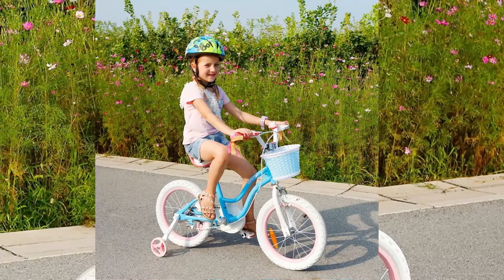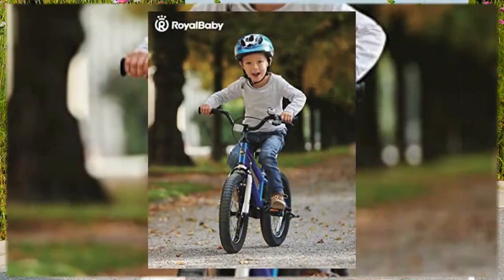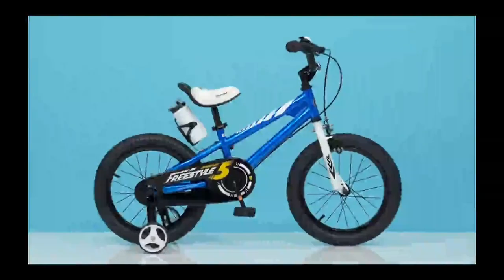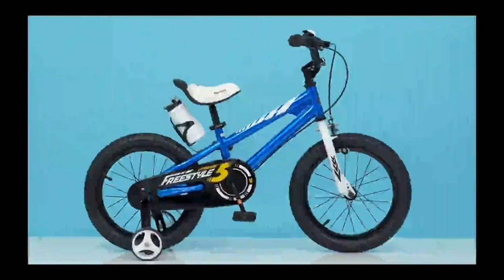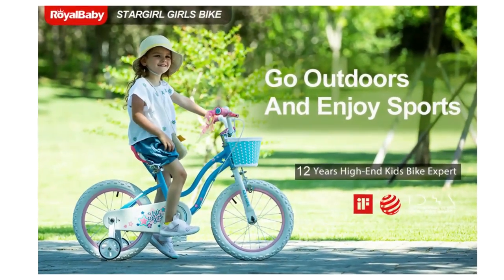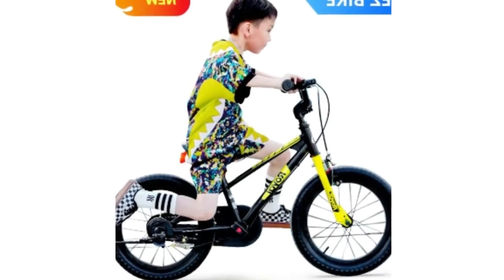Detachable, height-adjustable, wider training wheels provide excellent steadiness. A bell is included, and the durable steel frame helps toddlers learn how to ride and continuously improve their cycling skills. Royal Baby bicycles comply with the highest CPSC and EU industrial standards and are trusted by millions of families in more than 80 countries globally. The Royal Baby Bicycle comes 95% professionally pre-assembled.